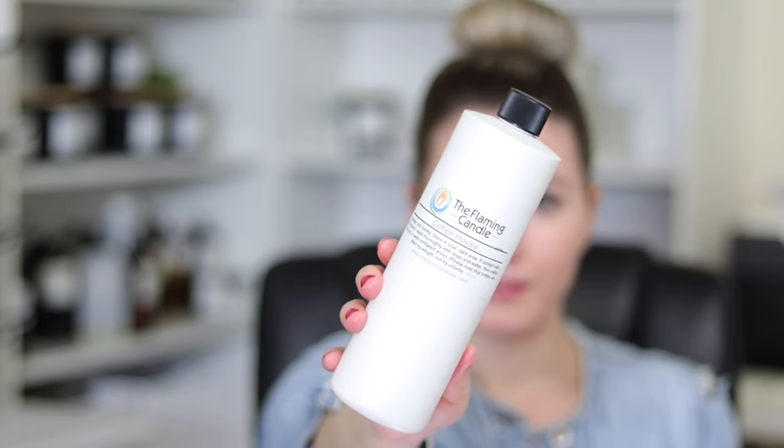The next scent is from the Flaming Candle — it's Coffee House. I've talked about this so much in previous videos. This is such a bestseller. People love coffee scents. To me it doesn't smell that much like coffee; it smells more like a caramel frappuccino — a really nice vanilla caramel type scent. People absolutely love this one. I always sell out of it when I have it in my shop, and I've had it pretty much since the beginning.